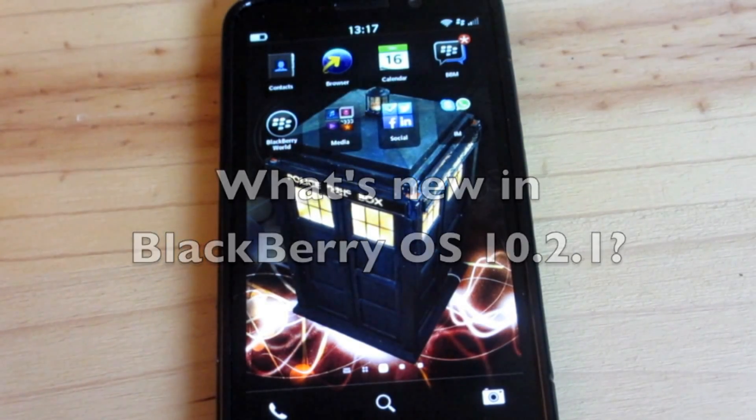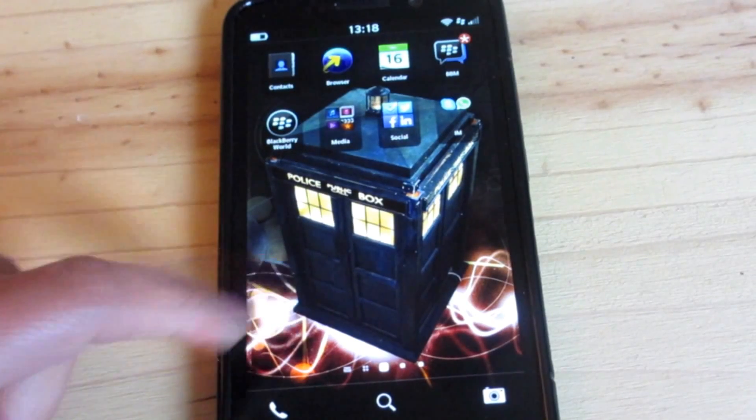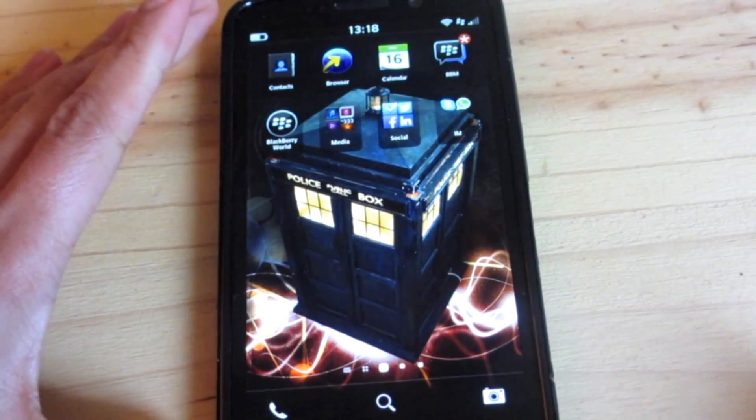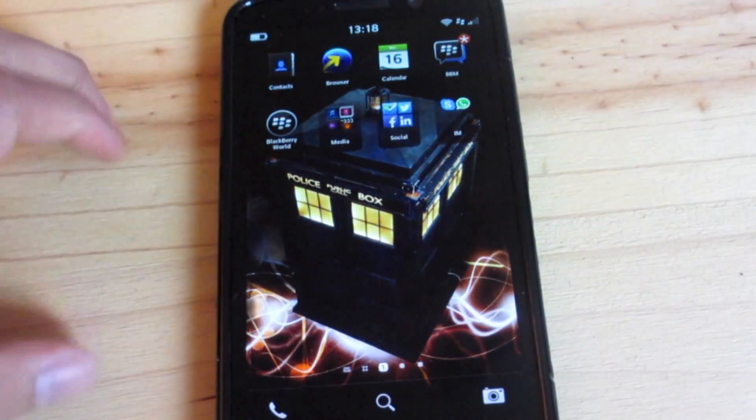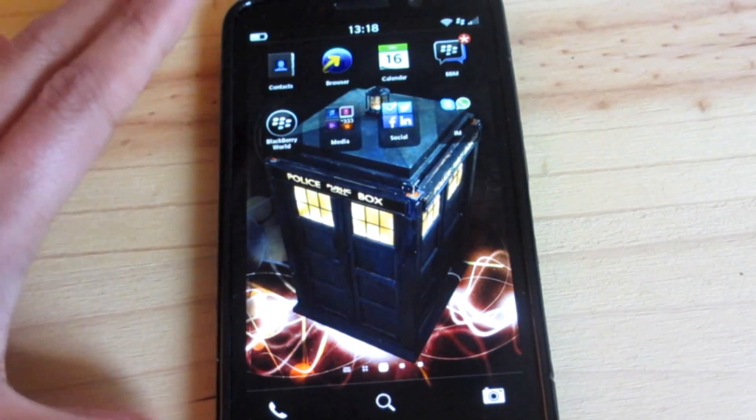Hey everyone, DJ here for Crackberry.com. It certainly has been an eventful week here on Crackberry with 10.2.1 leaked first to Q owners and of course the Dash 1 STL model. Now that it's available for all, there's no better time to run through the new features we can expect to see in 10.2.1.